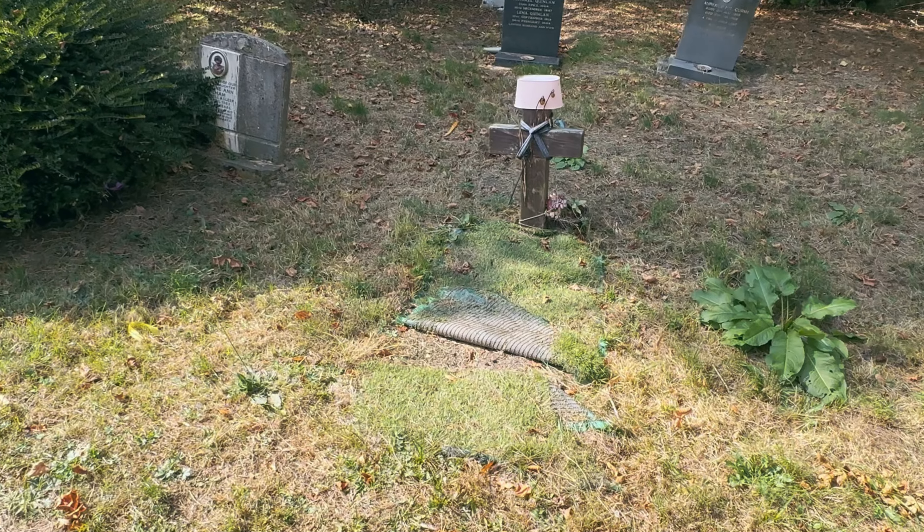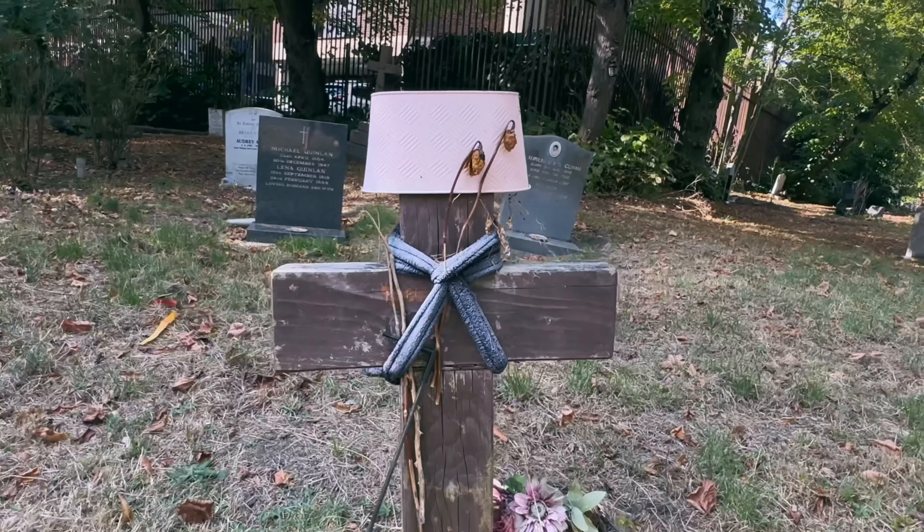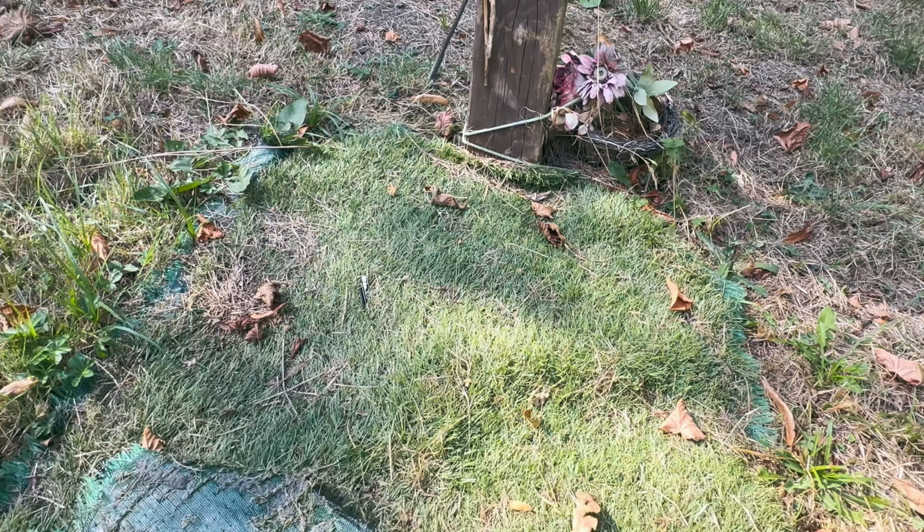There were also some really unusual graves here, like this little wooden cross with no name. You really wonder what the story behind this grave is and the person that lies here.